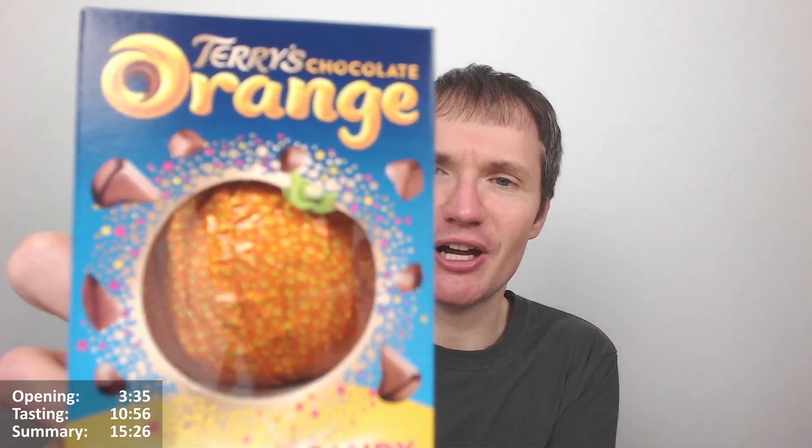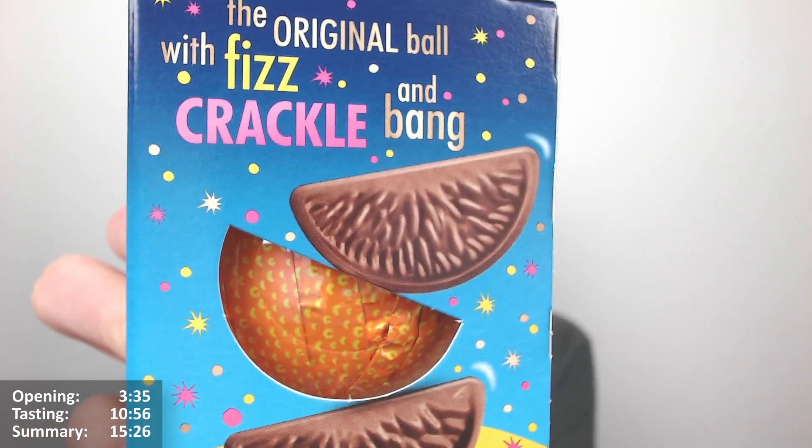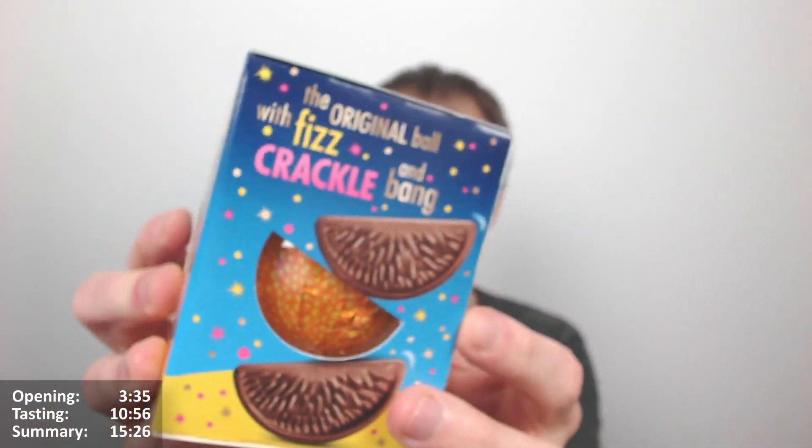It's a bit quite yellow at the top actually - that's just my camera. Obviously this one's got exploding candy in it as well, so it says 'the original ball with fizz, crackle and bang.' Yes, there we go, interesting.